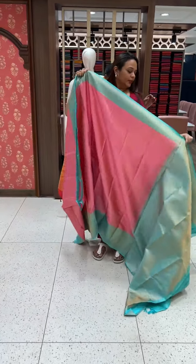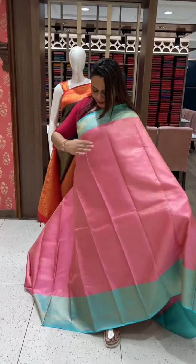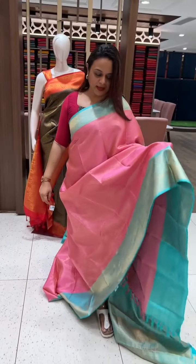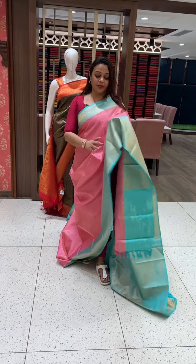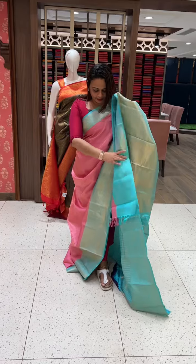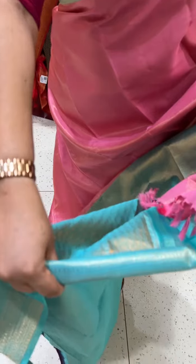Next one — I will show this. This is also a tissue weave — a special fabric in pink and sapphire green. This is a tissue weave and it is handloom.